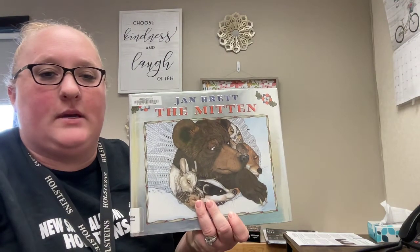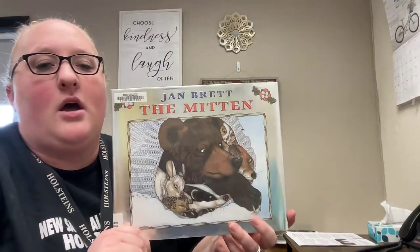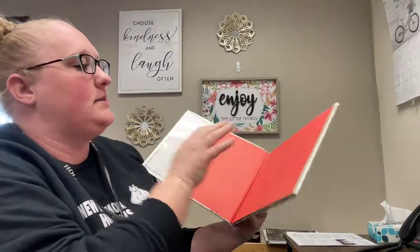Hi everybody and welcome to another week of stories. This week is a short week, but we are going to start off our week with a recommendation from a first grade friend called The Mitten by Jan Brett. So let's dive in and see what it has in store for us.